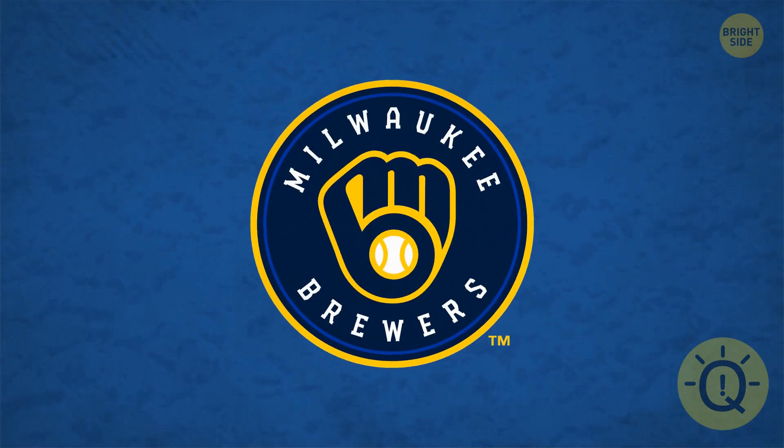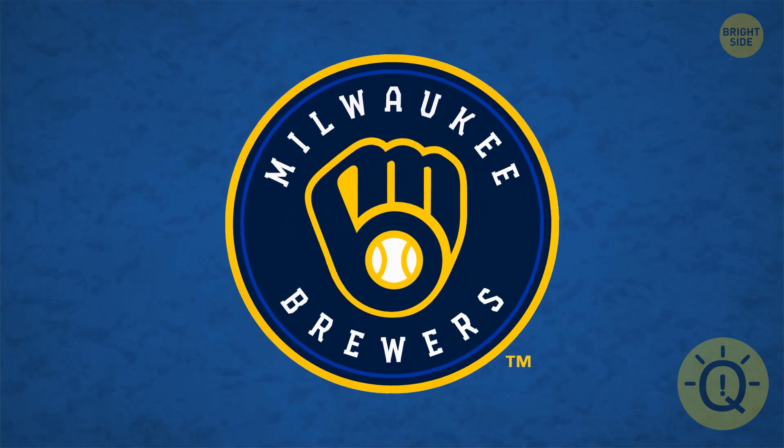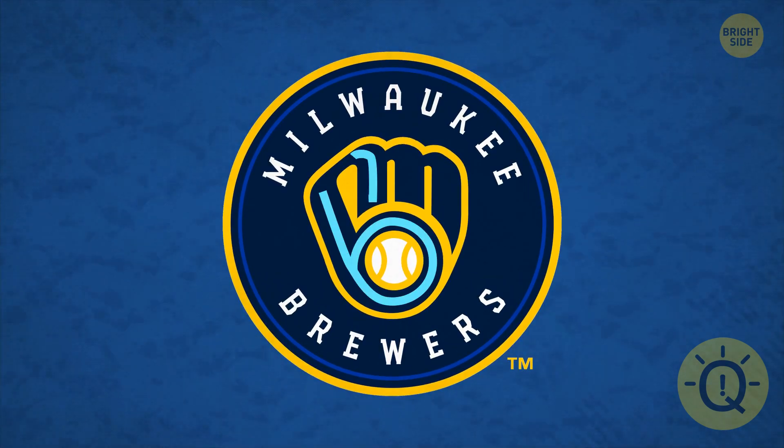The Milwaukee Brewers logo sure looks like a baseball mitt catching a ball, but that's not all it is. Did you spot the letters B and M?